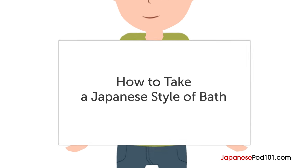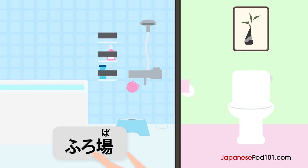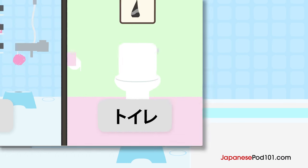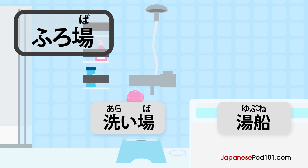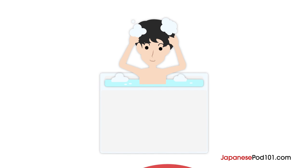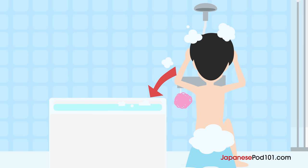Here's how to take a Japanese-style bath. Japanese houses usually have a separate bathroom and toilet room. The bathroom is called furoba and the toilet is called toire. The Japanese bathroom consists of a washing area (araiba) and a bathtub. You're supposed to wash your body and shampoo your hair in the washing area. The bathtub is filled with hot water for you to soak and relax.